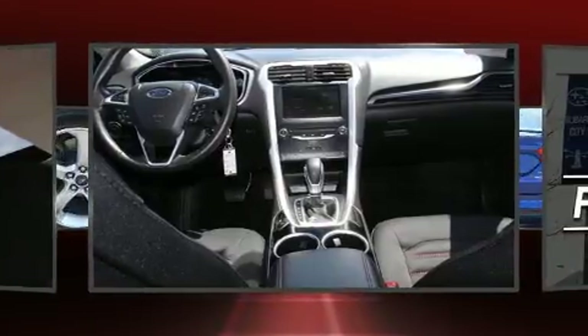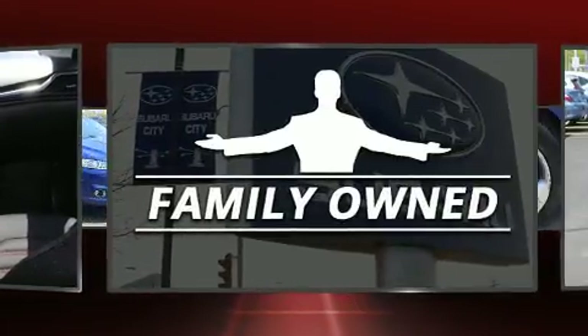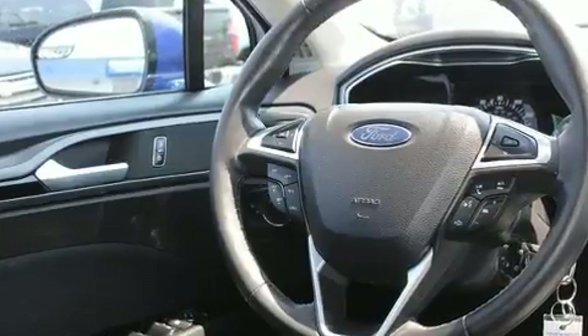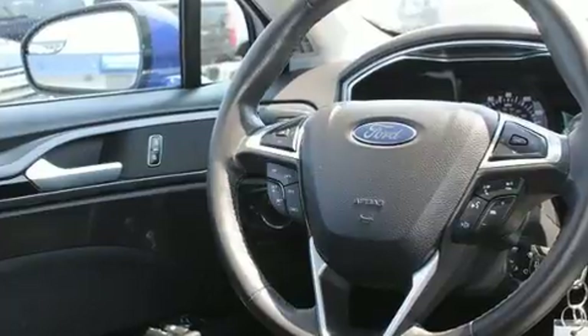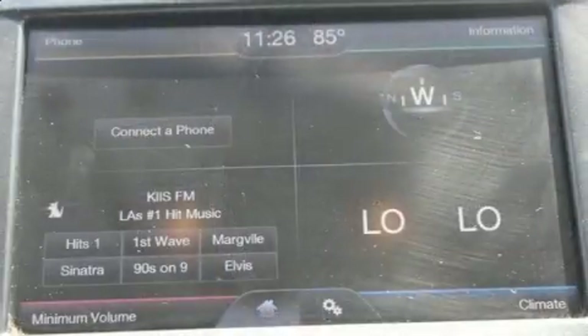Ford prioritized practicality, efficiency, and style by including adjustable headrests in all seating positions, speed-sensitive wipers, a trip computer, turn signal indicator mirrors, remote keyless entry, and one-touch window functionality.